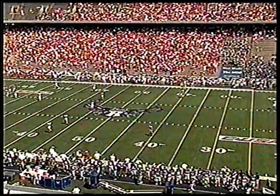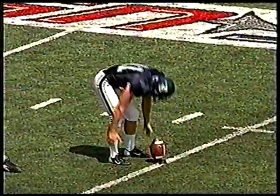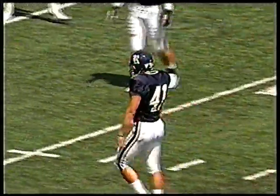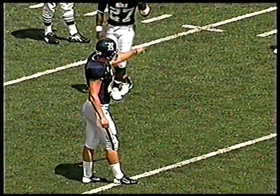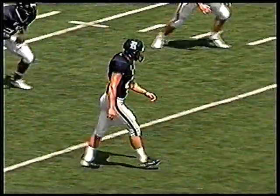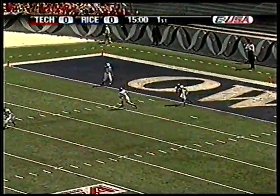Just about set to get this game underway with Michael Crabtree and Eric Britton taking the deep positions to the right of the screen. Tech wearing the white uniforms and the Rice Owls wearing their dark navy blues. Luke Joost putting his toe in the ball — a cross kick, a little sidewind attempt, and it goes into the end zone.